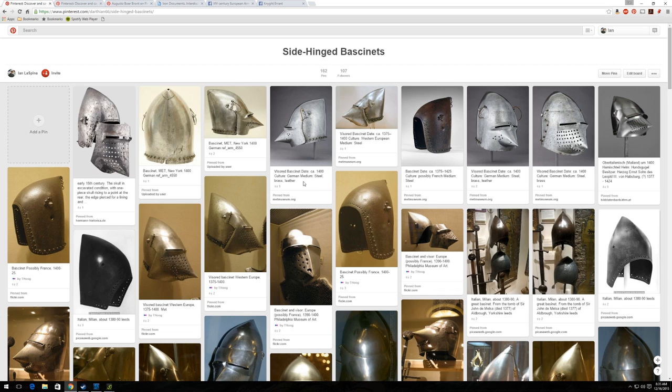Anybody can write whatever they want in the comments on one of their pins. So someone can write something like 'visor bassinet, circa 1400, German steel, brass and leather' and it could be a picture of a dog.